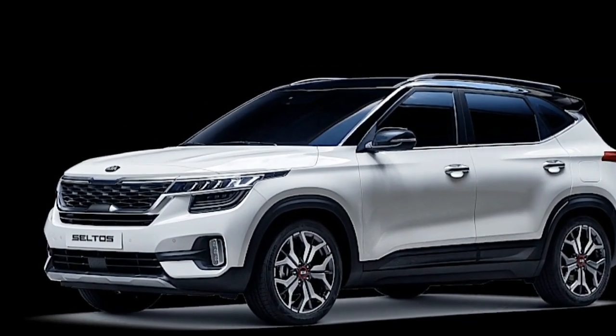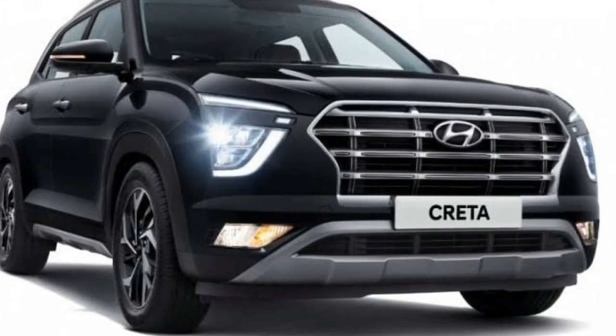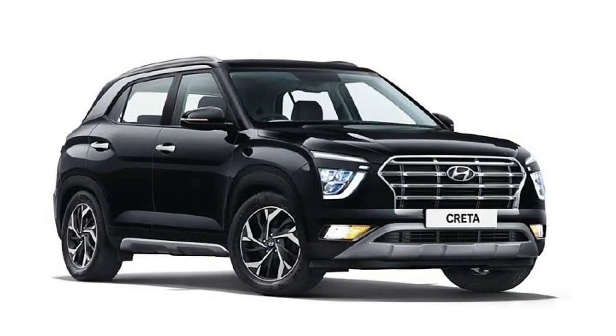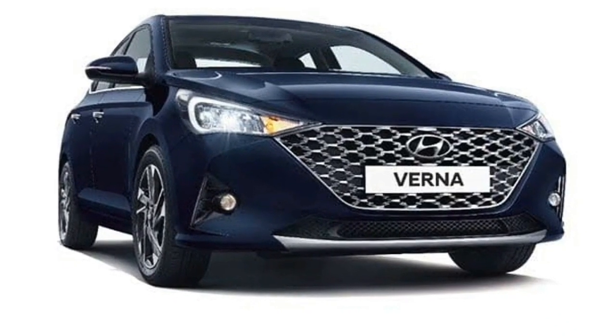The first Hyundai car equipped with IVT in India was the BA6 Hyundai Creta model, with the 1.5-litre engine option having the IVT transmission. Similarly, the BA6 Hyundai Verna also has the IVT transmission option in its 1.5-litre petrol engine.